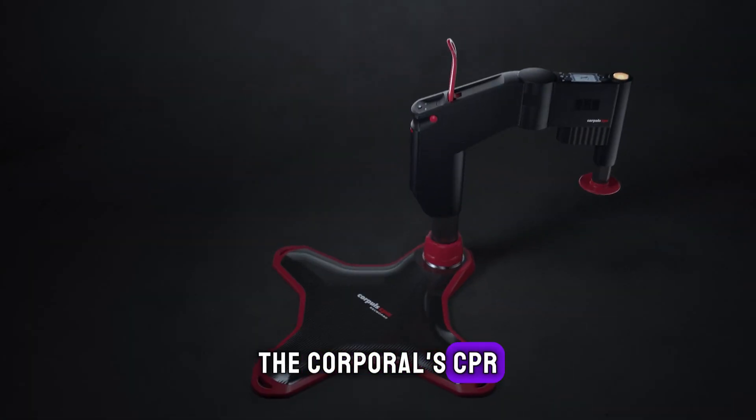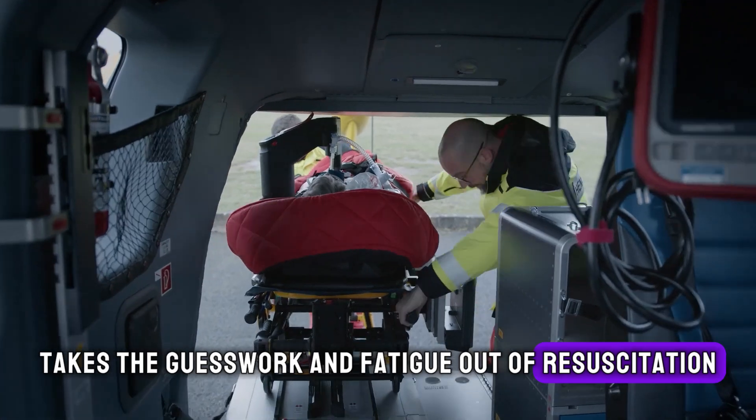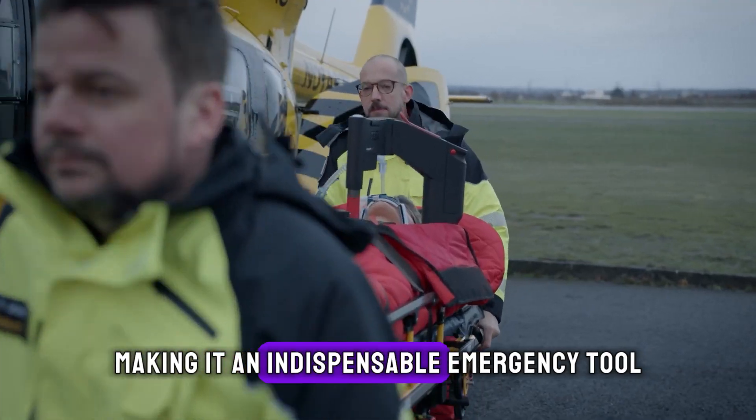The Corpal CPR takes the guesswork and fatigue out of resuscitation, making it an indispensable emergency tool.